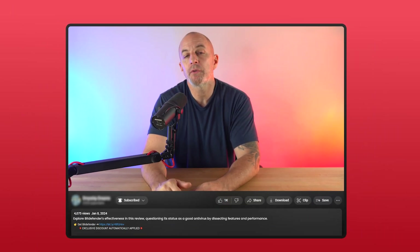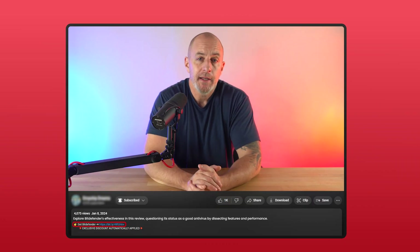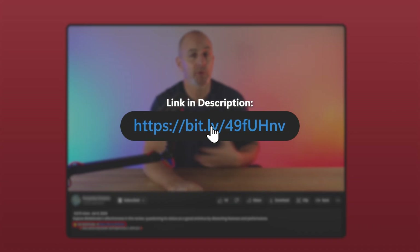Now, if you do decide to try Bitdefender, I will get a small kickback if you use the link down in the description below. It doesn't cost you anything and you will get a bit of a discount, which you won't actually get if you just buy directly from their website — so it's a win for both of us.